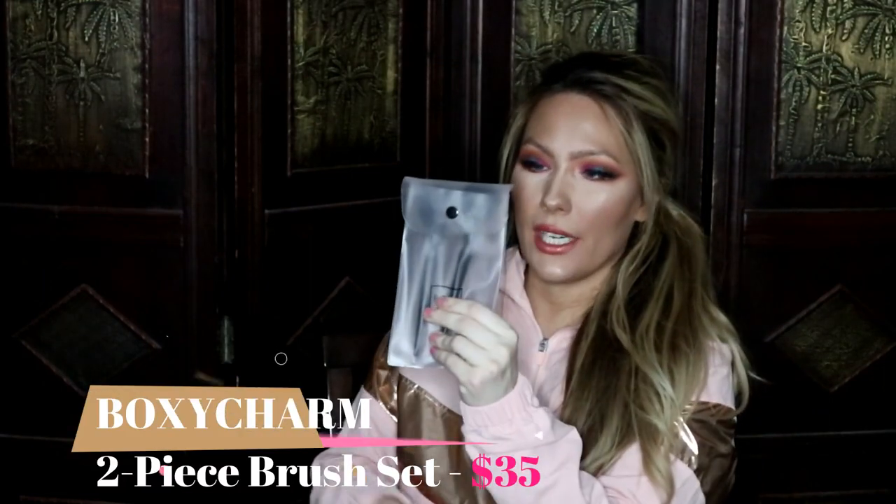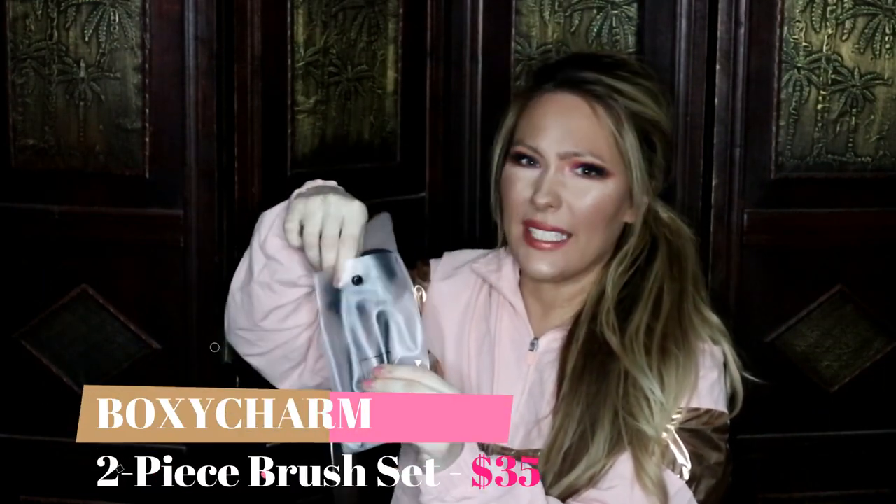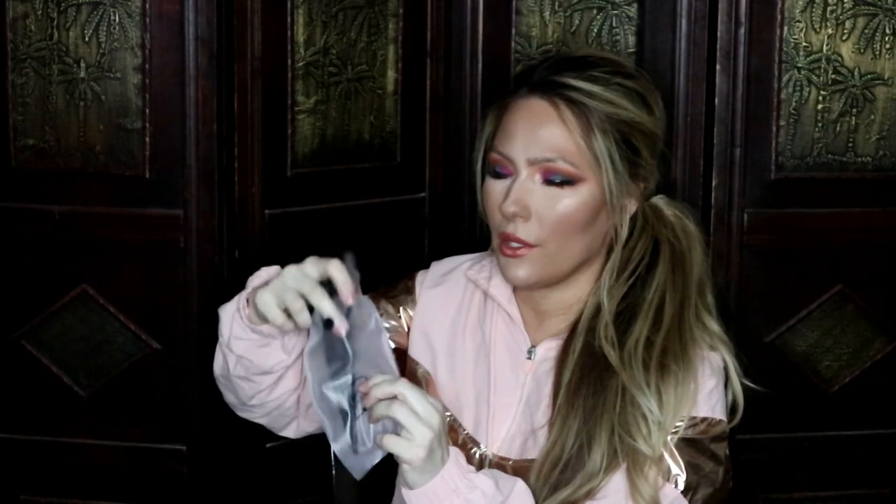The next two items I got were these BoxyCharm brushes, which I didn't use — I totally forgot about them. But I'm in love with them. I love this shape right here and the bristles are so freaking soft. I'm really excited to use these. This one is like a little contour brush. Yeah, these are really nice.